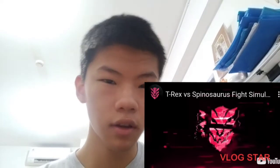Hey, what's up guys, welcome back to my another video. Today I'm going to be reacting to a T-Rex vs. Spinosaurus fight simulation. This video is made by Goji Center, and as usual I'm going to put the video link down in the description below. Without further ado, let's start the video.